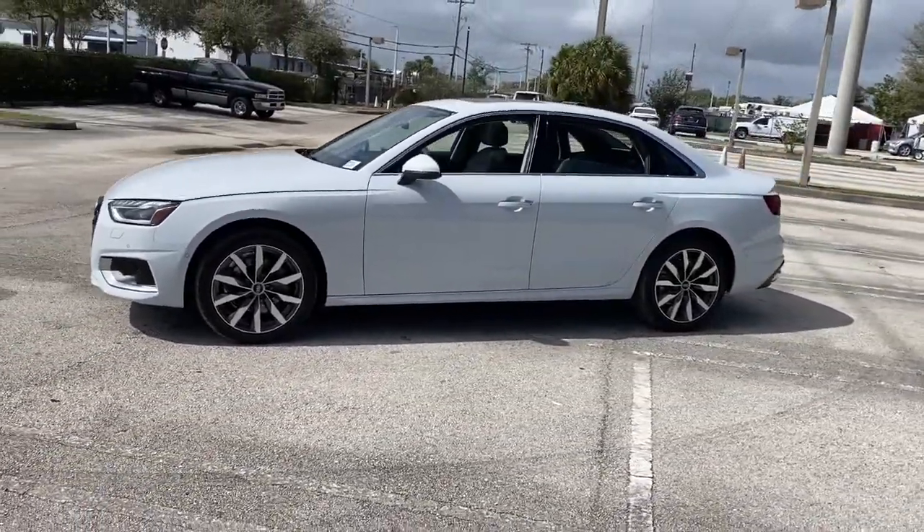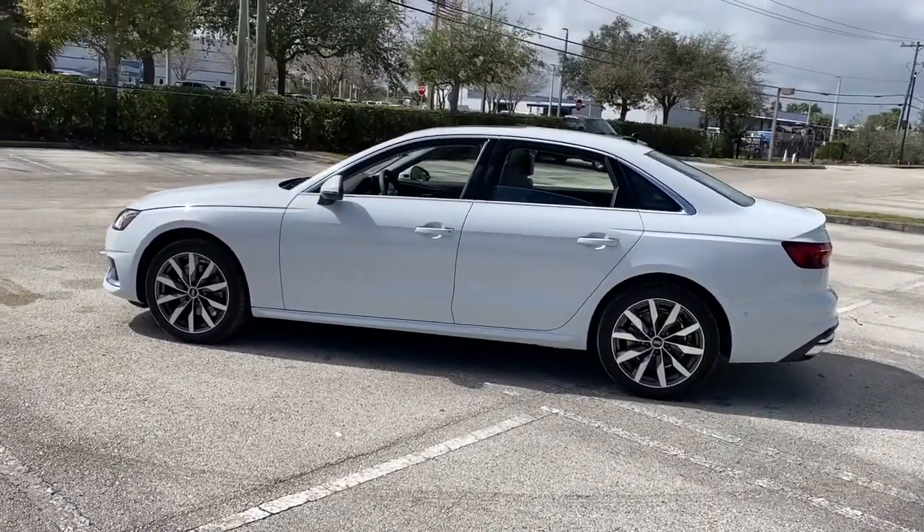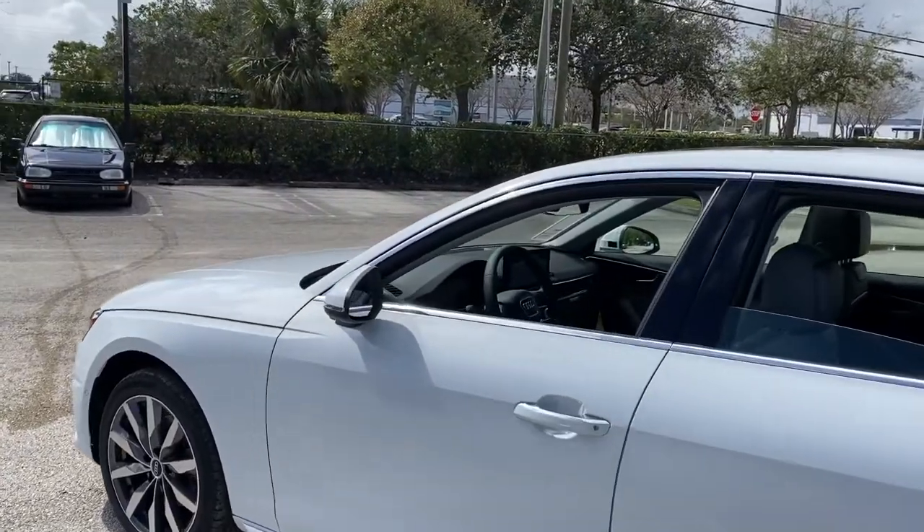These are just some of the great options this vehicle comes with: keyless entry, sunroof, moonroof, electronic stability control, trip computer.